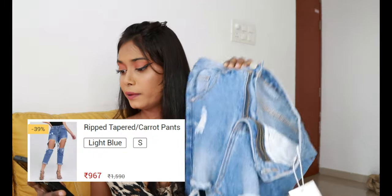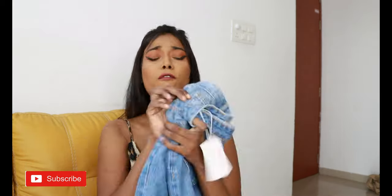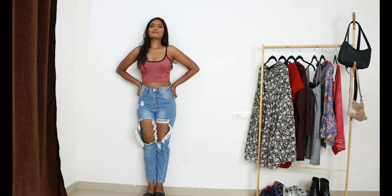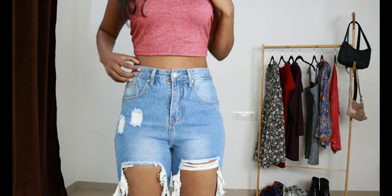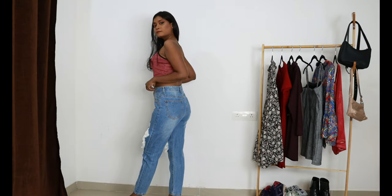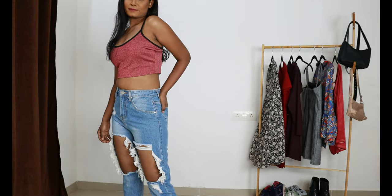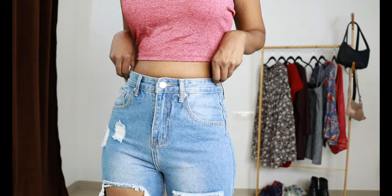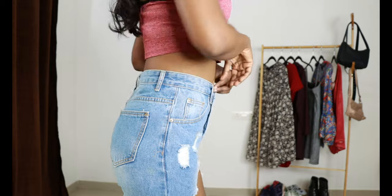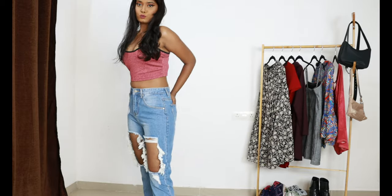Next up I have these tapered carrot pants in size small. I got these for 967 rupees — very very good quality. The fit is amazing — tight-fitted until the waistline and loose below, ankle length. And it is ripped. This light blue washed color looks really really pretty. I love the fit. If you are looking for that extra ripped jeans, definitely go with this one. For 967 rupees you get a lot for the price. I will definitely recommend these jeans — 10 out of 10.